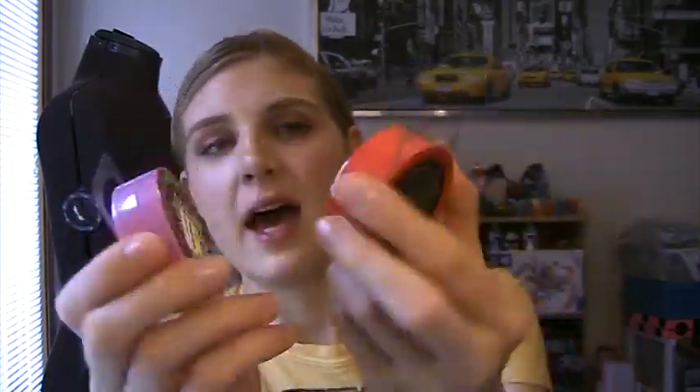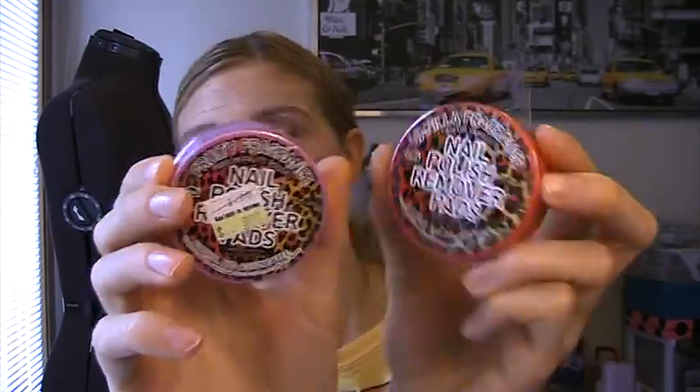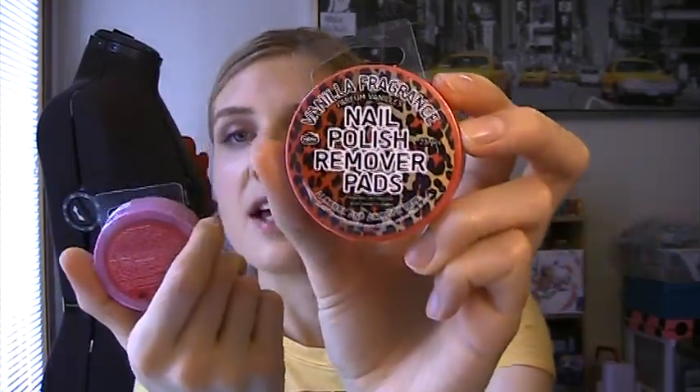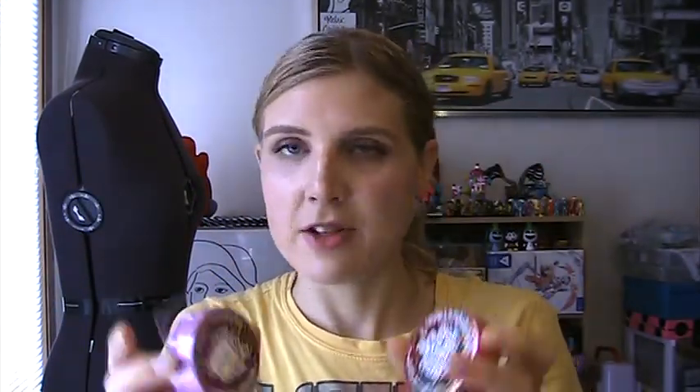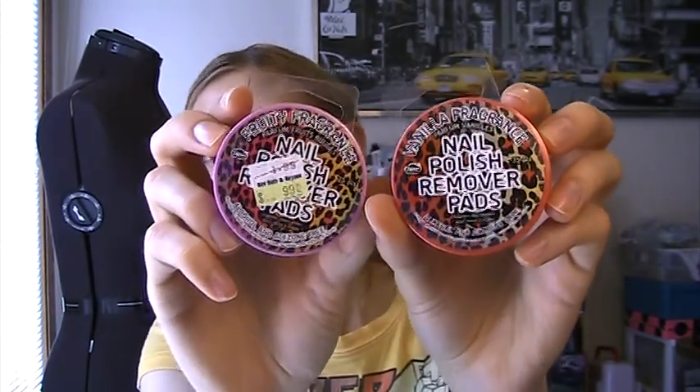I picked up some random stuff from Bed, Bath and Beyond. I had a gift card left over from my wedding — over two years old — but they never expire. There was like $2.50 left on it. They had these nail polish remover pads on sale — 25 in each pack. I got one in Vanilla and one in Fruity Fragrance, and they were on sale for a dollar each. I haven't tried them yet, but they were a dollar each and I had a gift card to use, so I picked them up.